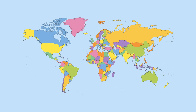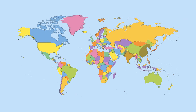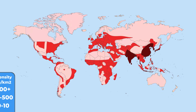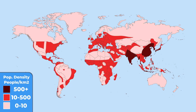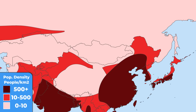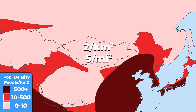It just makes sense that you would create more pollution in places that are so densely populated as China or India. This map shows the population density around the world. How could you create any pollution in a country like Mongolia, where only two people share every square kilometer?